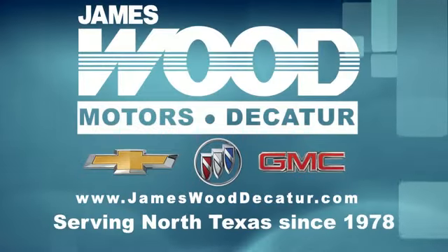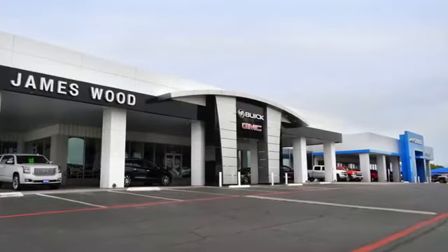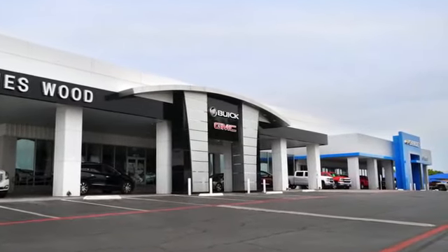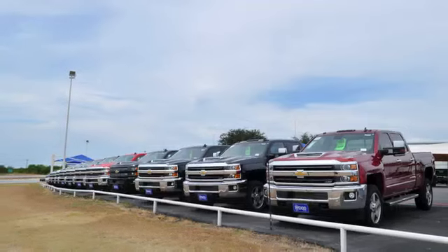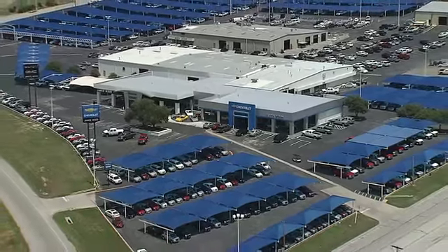We've been serving North Texas since 1978. We've built our business for nearly 40 years on treating our customers right, and we're here for you for the life of your vehicle. The next time you're looking for a new or pre-owned vehicle, come visit our family at James Wood Decatur.